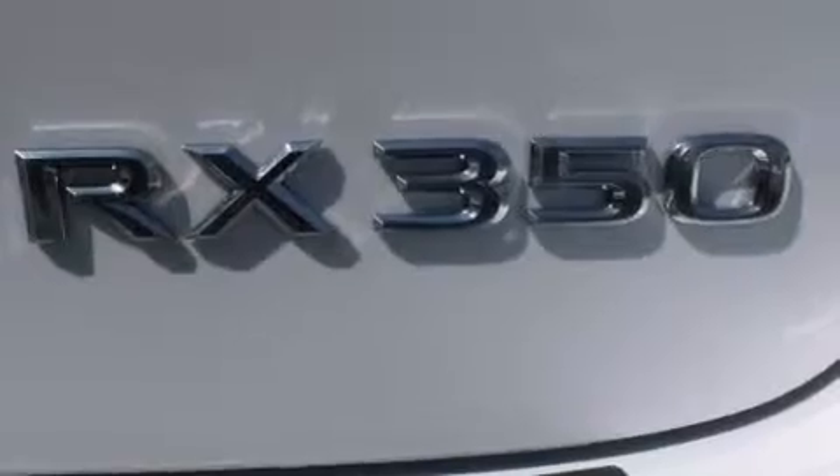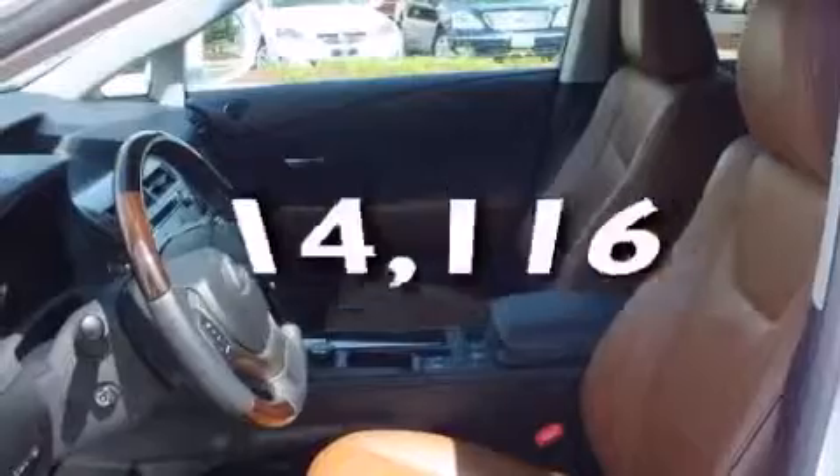Also included are air conditioning with automatic climate control, a split folding rear seat, an auto-dimming rearview mirror, a home-link feature, and this vehicle has fewer than 15,000 miles on the odometer.